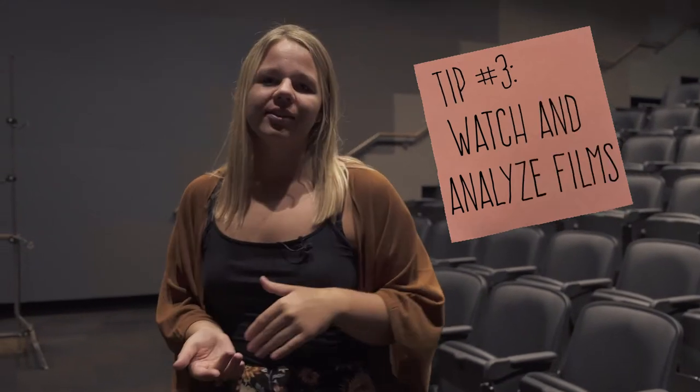Welcome to the screening room! The capacity is about 122 people, and we also have classes in here where we dissect and analyze films.